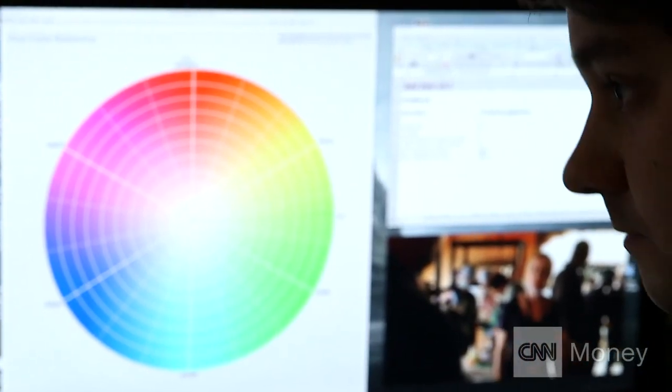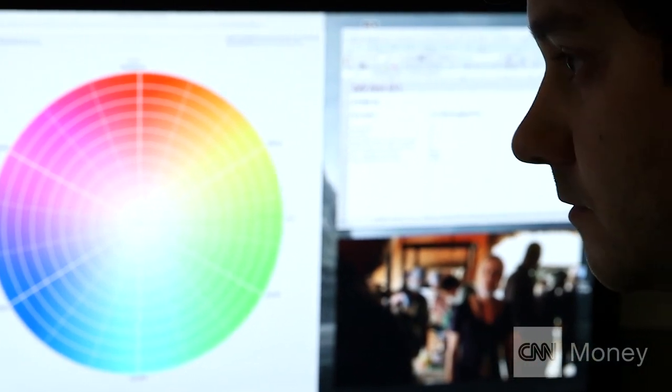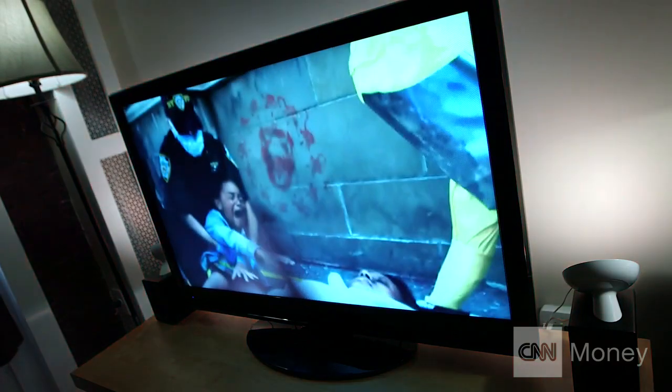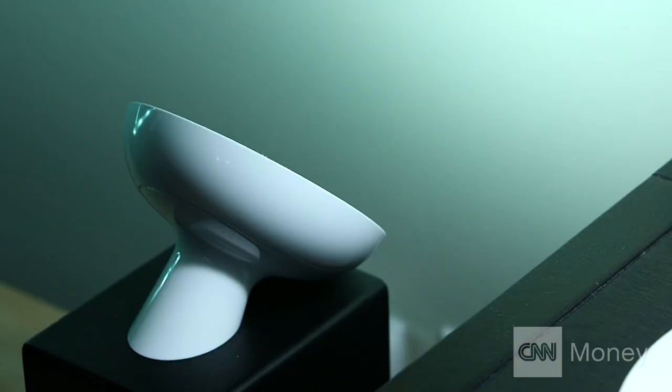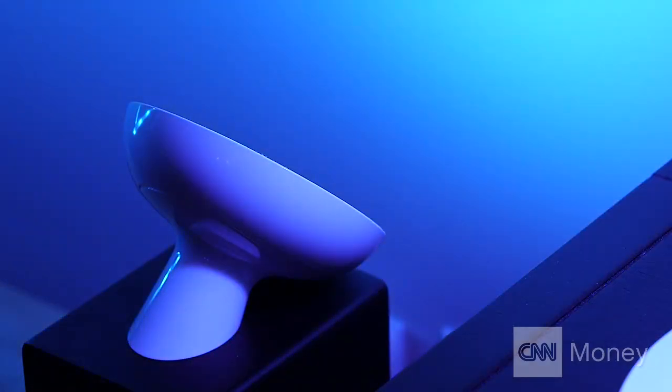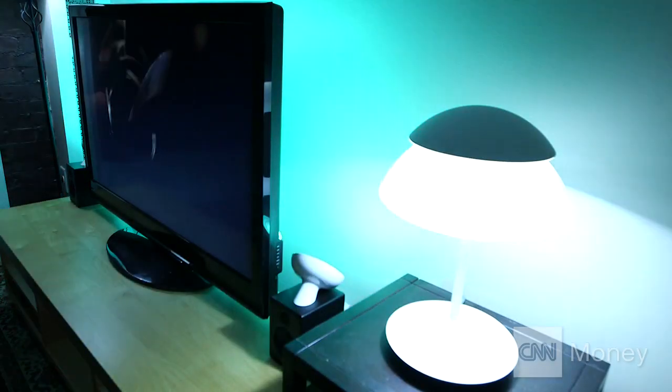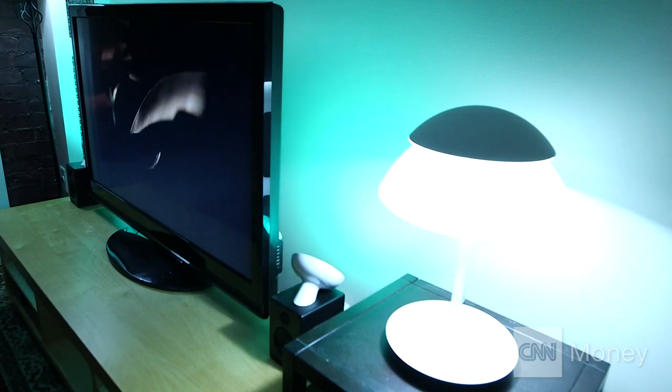It really depends on the content. With 12 Monkeys, it was more about enhancing the mood. So if there's something that's feeling ominous or foreboding, the lights go lower. We're using more muted colors. But then when we have things like time travel sequences, we can go a little more crazy and have flickering and those sorts of effects that you're seeing on screen.